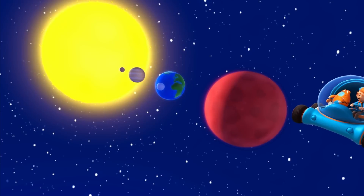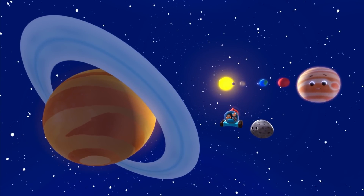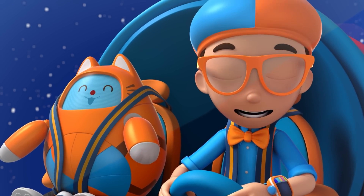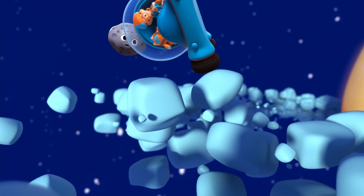We sure are a long way from the sun now. Welcome to Saturn and her rings. They look beautiful. Can we get closer? Of course.